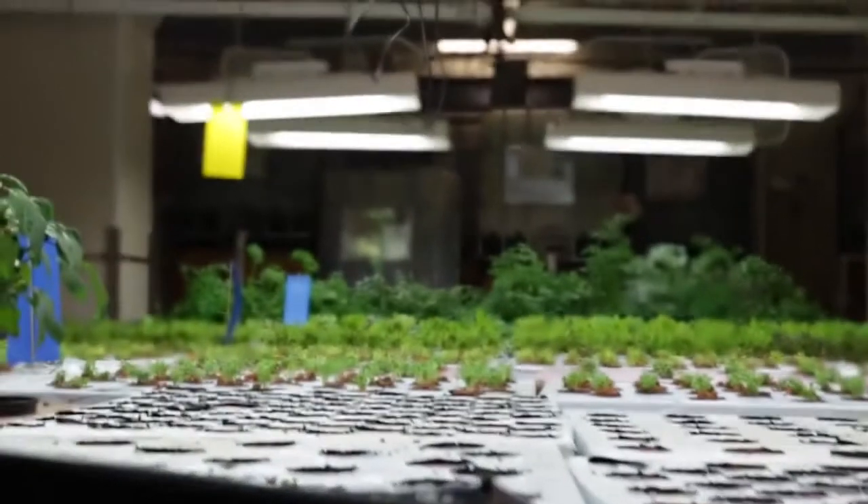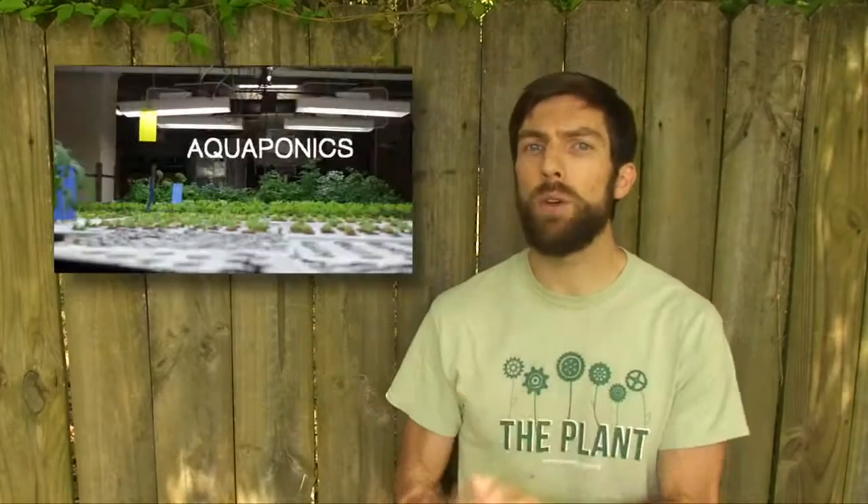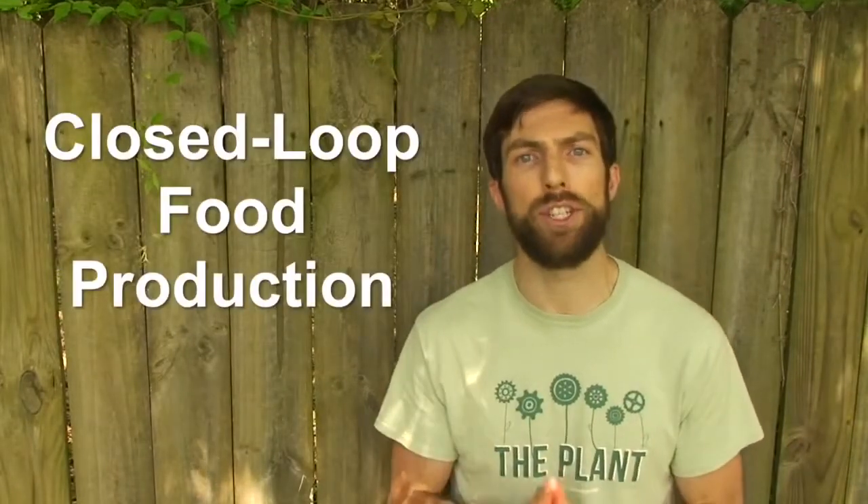Here at Plant Chicago, we're always looking to enhance the sustainability of food production. As you may know, we operate several aquaponics systems in our indoor demonstration farm located in the basement of the plant. If you don't know what aquaponics is, check out our video called 'What is Aquaponics?' — it'll give you the basics. One of the reasons we like aquaponics here is that it is a closed loop food production system.